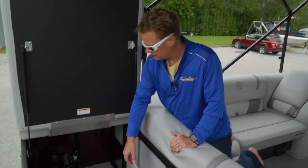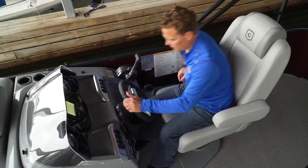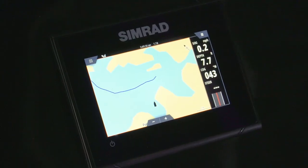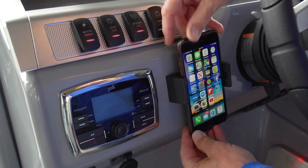This boat comes with dual batteries, allowing us to entertain without having to worry too much about power. At the helm, there is tilt steering and multifunction gauges with a SIMRAD GPS front and center. There is a Polk Audio AM/FM Bluetooth stereo and a handy cell phone holder right next door.